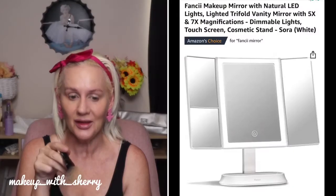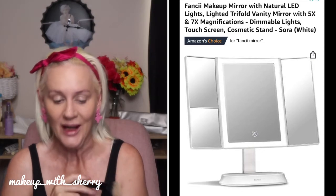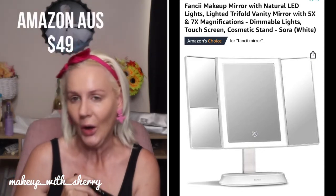I'll just show you this mirror. This mirror I got from Amazon is absolutely amazing. It's called a FANCII — F-A-N-C-I-I. It folds in, it's got lights around it, a five times zoom and seven times magnification. Love it, absolutely love it.